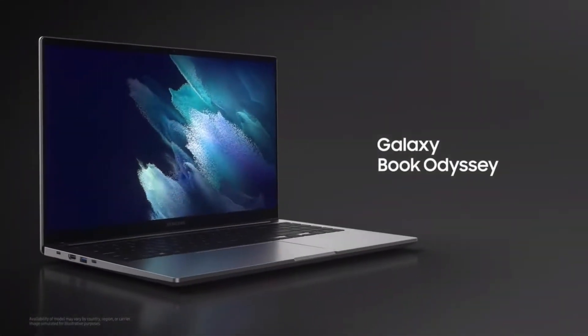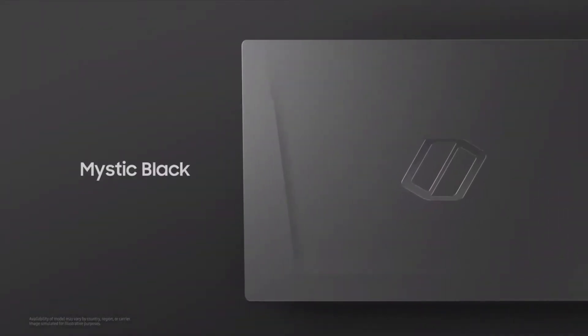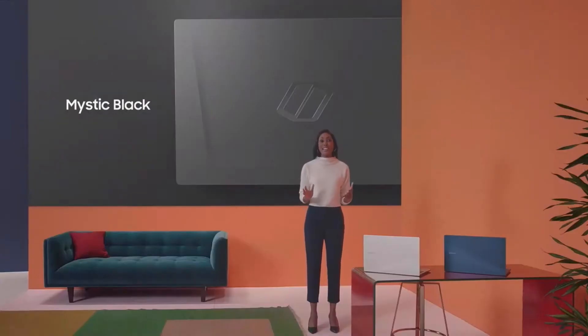And of course, we can't forget about gamers. For you guys, we bring you the Galaxy Book Odyssey. Galaxy Book Odyssey comes in mystic black with a unique cover logo for a striking, standout look.